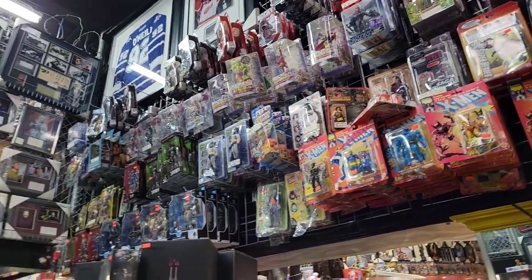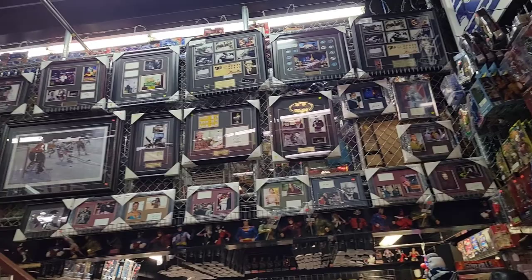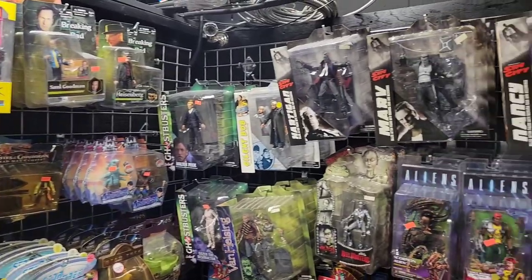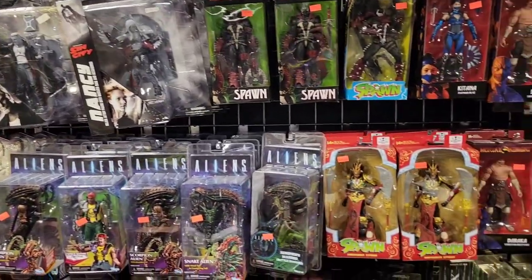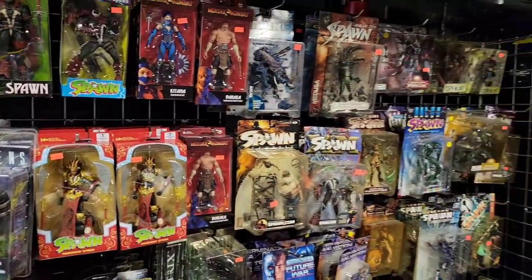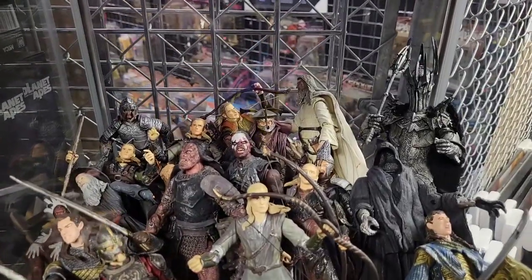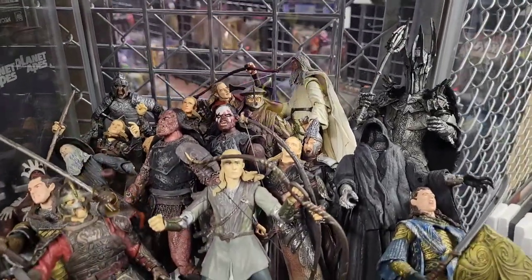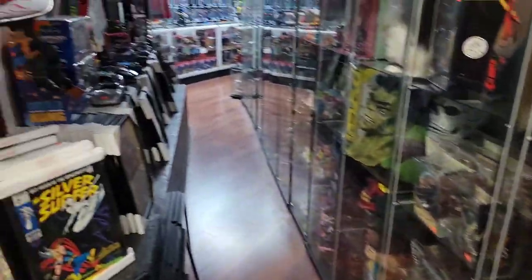Just kind of showing around — it's really a beautiful shop. If you guys have the chance to go, I would say go. If you're in the area, make sure you stop by. Probably the best comic shop I've ever seen inventory-wise. I love these Lord of the Rings figures — I grew up on Lord of the Rings, so I really like those.